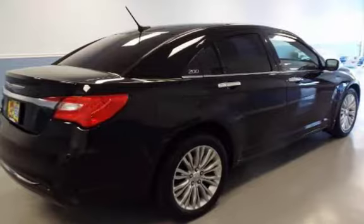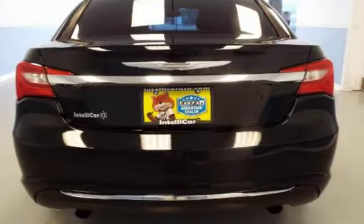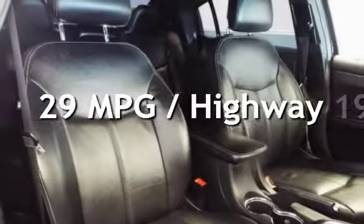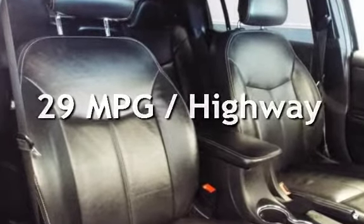This Chrysler has less than 84,000 miles on the odometer. Estimated fuel economy for this vehicle is 19 miles per gallon in the city and 29 miles per gallon on the highway.